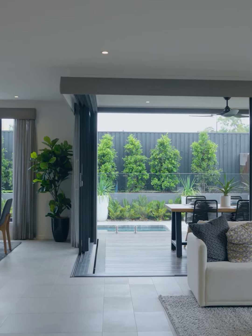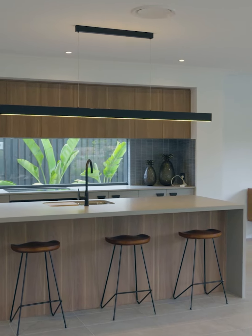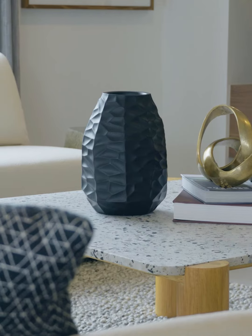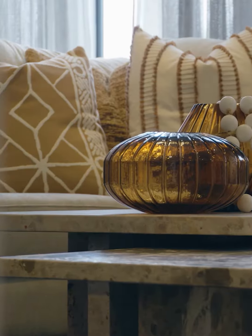Hi everyone, my name is Aidan Winsor and I'm from North Harbour. Here I am in one of the most popular homes in our North Harbour display village — it's the Metricon double storey display home, which is over 300 square meters in floor area. A lot of people are attracted to the Metricon homes in our display village. Metricon is of course one of our national builders, one of the larger builders that we have here at North Harbour.